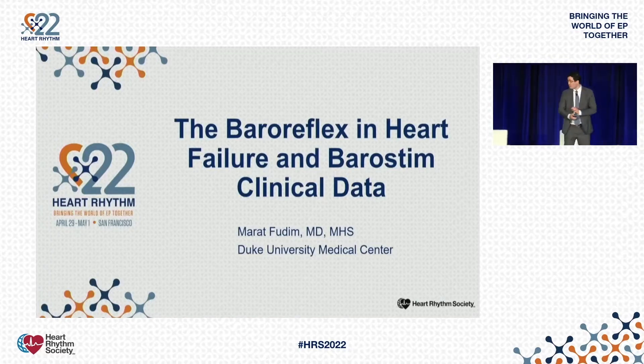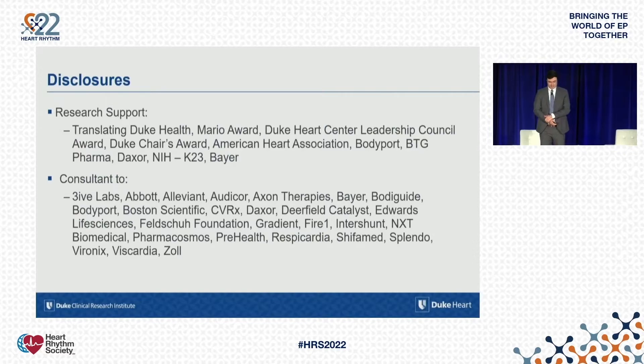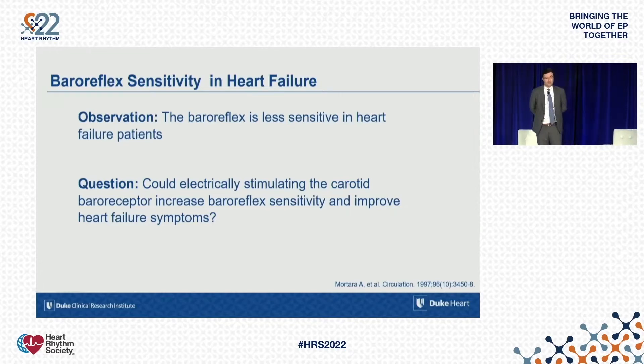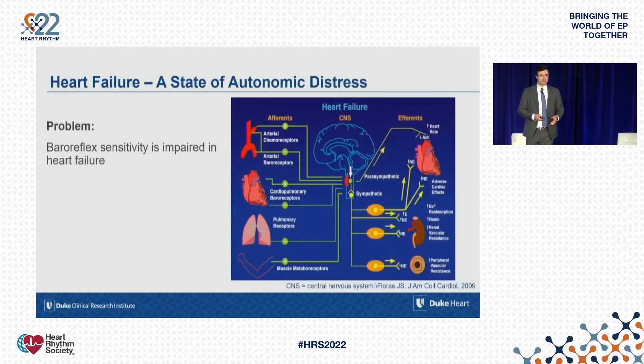We're going to start off by talking about the baroreflex. The key observation here is that the baroreflex is downregulated — less sensitive — in patients with heart failure as compared to patients without heart failure, and that's true for both heart failure with reduced and preserved ejection fraction. The question then becomes: can we stimulate this reflex loop in order to improve cardiovascular conditions and outcomes?